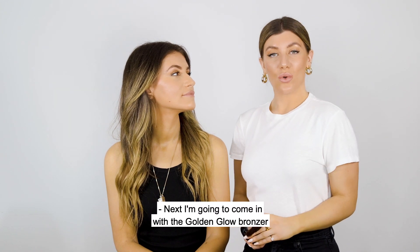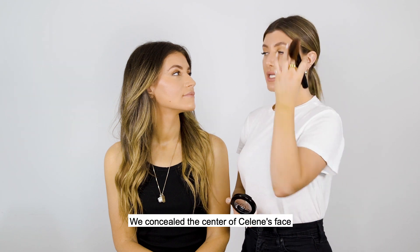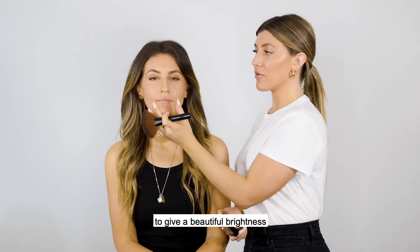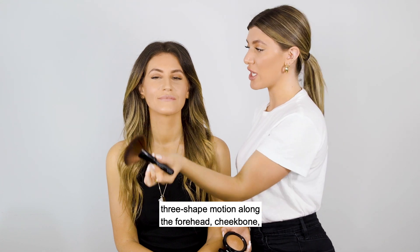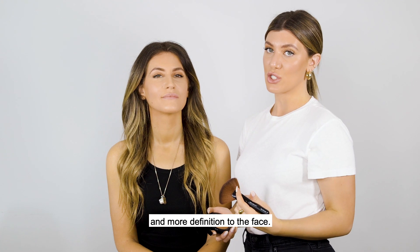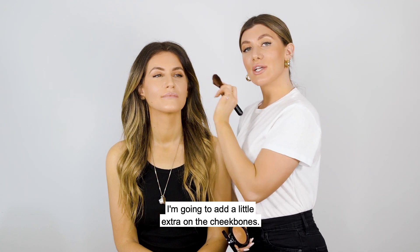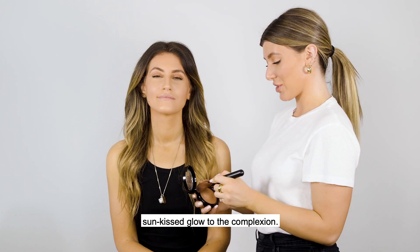Next, I'm going to come in with the Golden Glow Bronzer on the opposite areas that I applied the concealer. We concealed the center of Celine's face to give a beautiful brightness, and we're now going to take the bronzer and go in a three-shape motion along the forehead, cheekbone, and jawline to give a soft contour and more definition to the face. I'm going to add a little extra on the cheekbones to highlight and give some of that sun-kissed glow to the complexion.